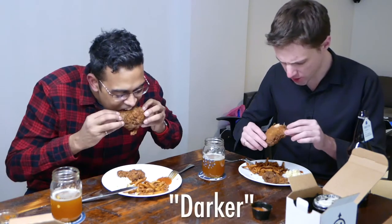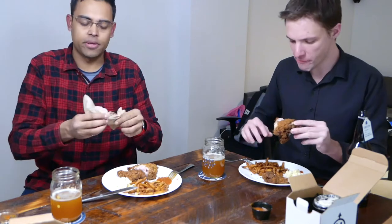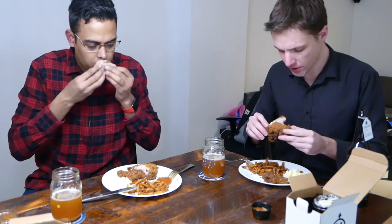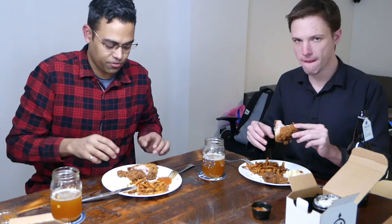Right off the bat the chicken looks a bit oilier and darker. It's pretty good — my hands are completely covered in this glaze of oil, but it's tasty. There's a noticeable sweetness to the breading, almost like cinnamon. I would say it's more flavorful than KFC but way less flavor than Popeyes — Popeyes had that unique Cajun southern punch of flavor.